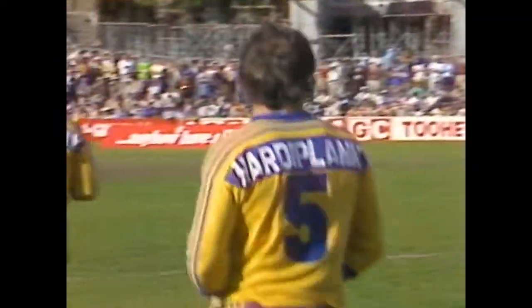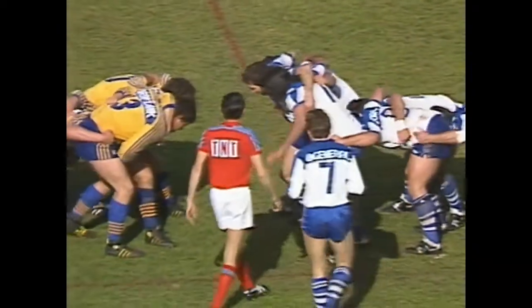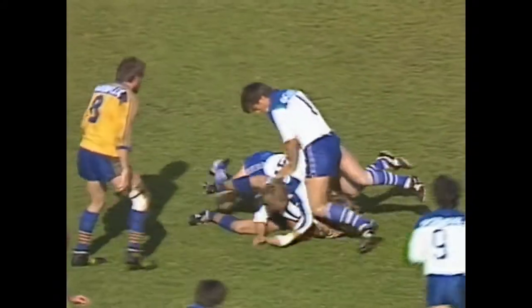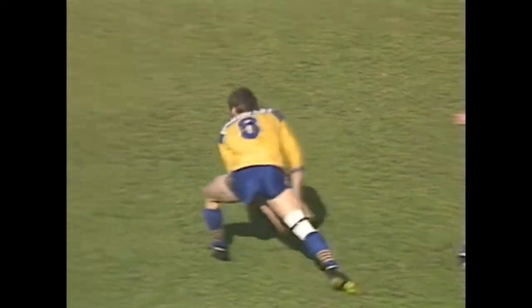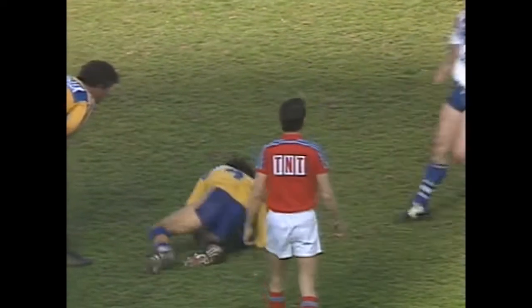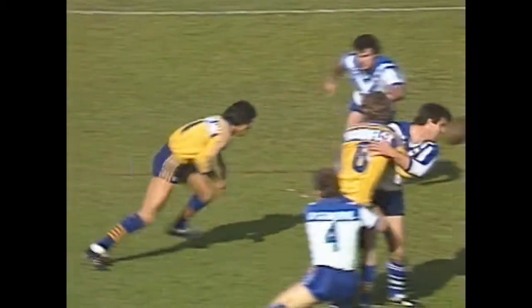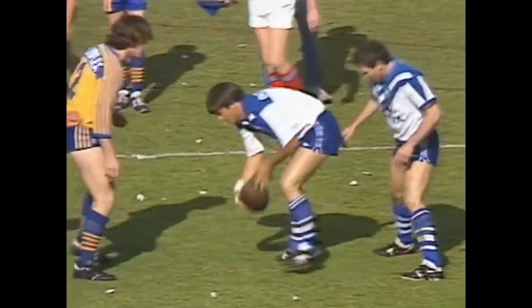Chris Mortimer and Ross Conlon coming across in cover. Scrum 10 metres out from the Canterbury line, fed by Mortimer, won by Parramatta, and Sterling is tackled with the line about six metres away. Ray Price passes to Steve Eller, gone to Michael Cronin, he stops and tries to unload. Peter Mortimer gets the pass to Steve Eller, Eller is brought down. That's off the knee of David Liddiard - but Chris Mortimer comes down with it for Canterbury anyway.